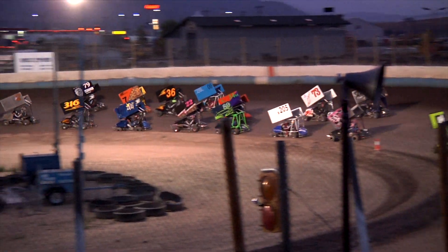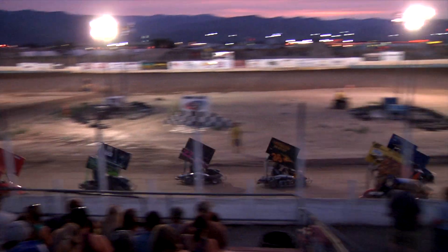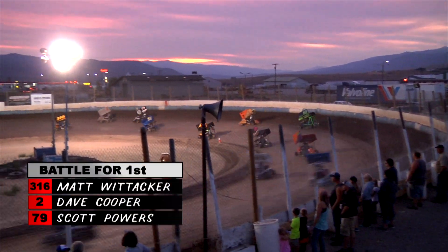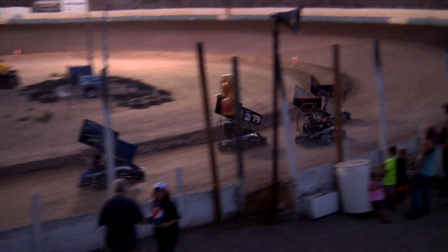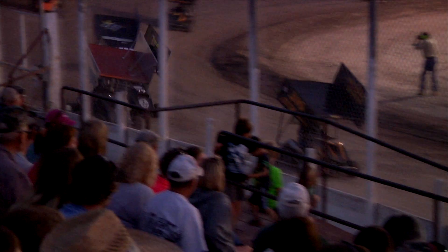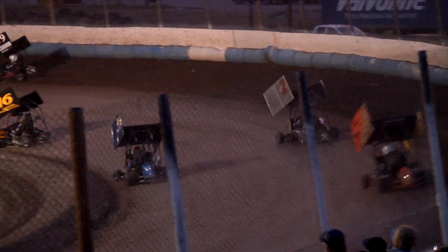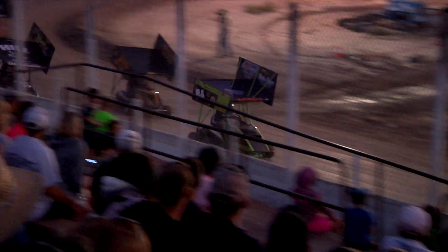Lots of karts duking it out in the sportsman main event. The two of Dave Cooper out to an early lead. Fifteen sportsman karts on the track and no one is giving an inch. Matt Weidacker and Dave Cooper fight for the lead, only to be joined by the 79 of Scott Powers. Powers working the low side trying to take second away from Cooper. Now Powers is all over the 316 for the lead, and is able to clear Weidacker for the top spot, but lap traffic costs him the lead momentarily.